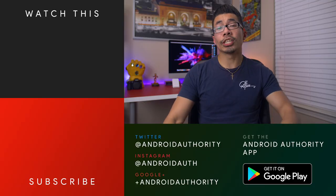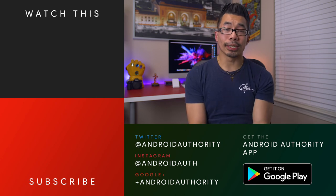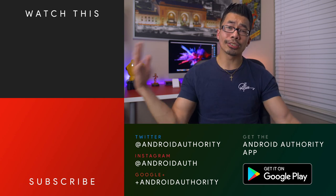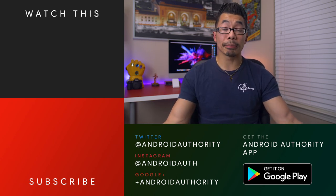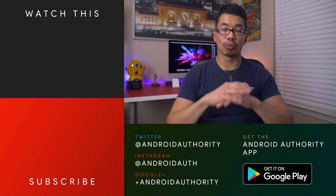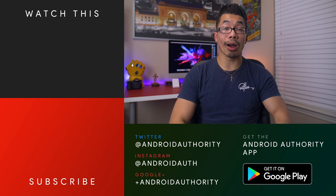That's going to do it for this video. Let us know in the comments what smartphone features you wish were more popular and what features you wish still existed today. If you enjoyed this video, please give a thumbs up. Subscribe to the channel so you don't miss future videos, hit the notification bell, and check us out on social media — Instagram, Twitter, Snapchat, Google+. Also check out the website, AndroidAuthority.com, your source for all things Android.